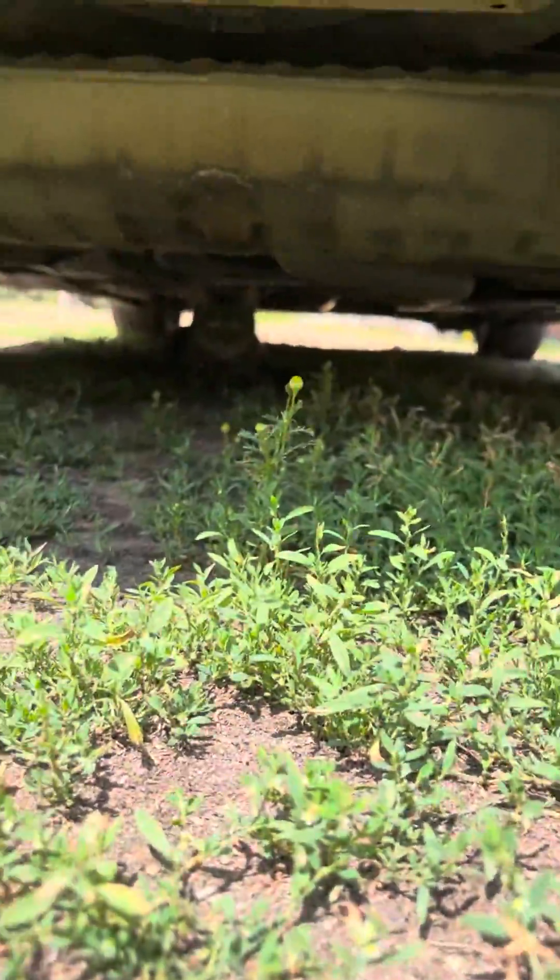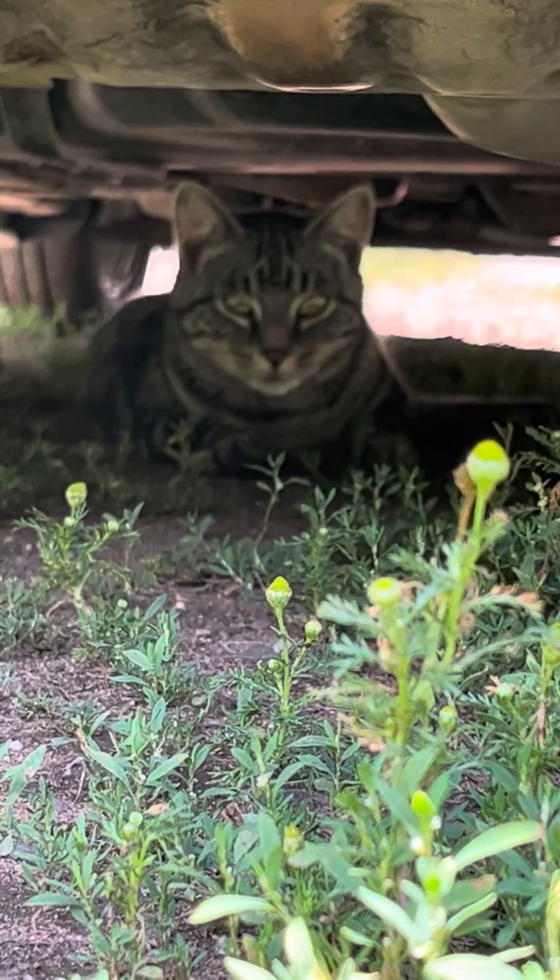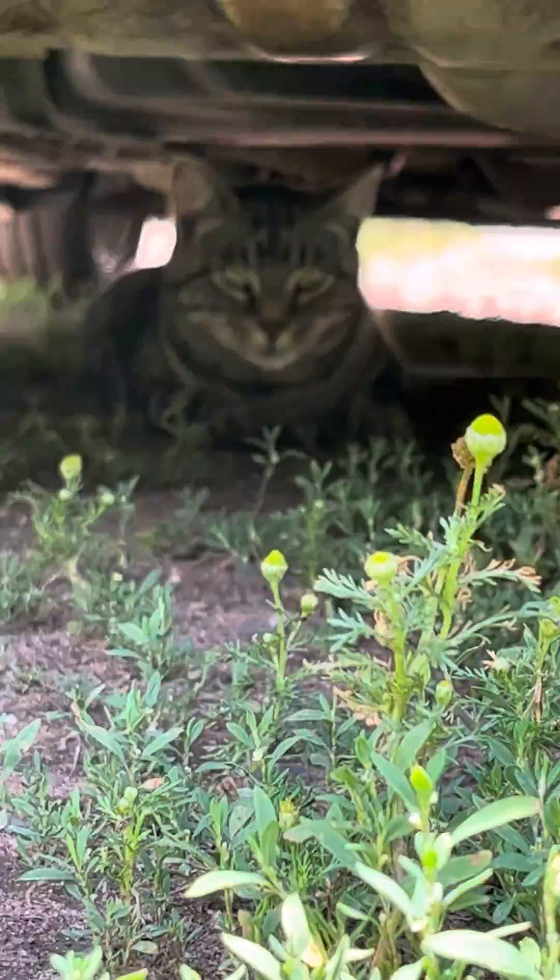Hey everyone, welcome back to Haley's Farm. Today this is part two of Welcome to the Farm, and we're starting out strong with one of the cats. George is in a nice spot to hang out — he's kind of chilling in a nice shade, so he's having a good old time over there.